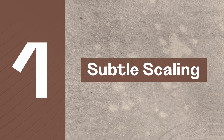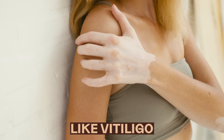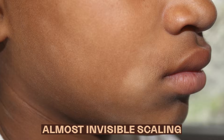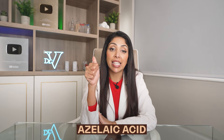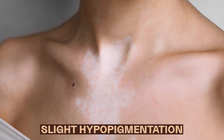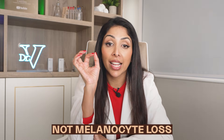Sign one: subtle scaling. The common belief is that white patches equal smooth, depigmented skin, like vitiligo. The shocking twist is that pityriasis versicolor often has a fine, almost invisible scaling which is missed by the naked eye. This is caused by malassezia yeast, which interferes with melanin production locally, producing azelaic acid and lipoperoxidases, which leads to light hypopigmentation. The scaling is due to disrupted stratum corneum, not melanocyte loss.